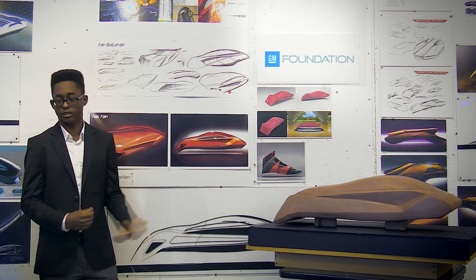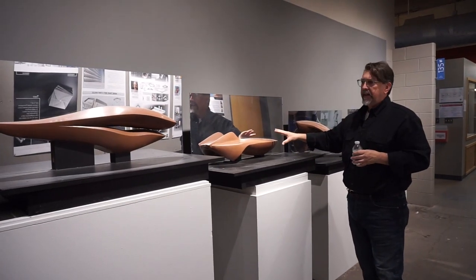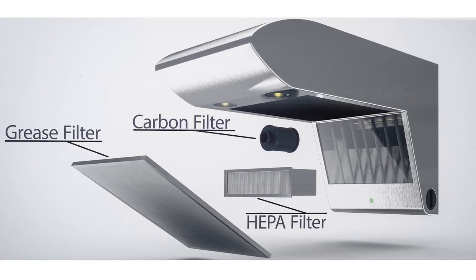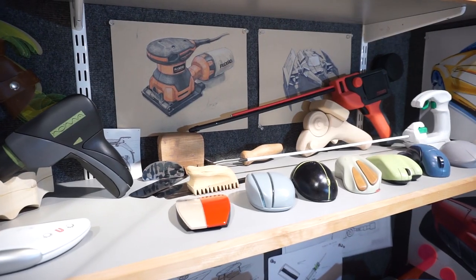We bring the real world into the classroom. It's about training students to walk into an internship or into full-time employment and hit the ground running. We make sure that the students learn all aspects of the design process. They learn how to draw.